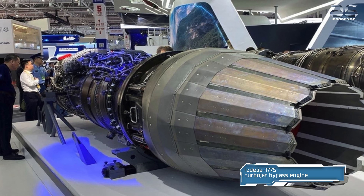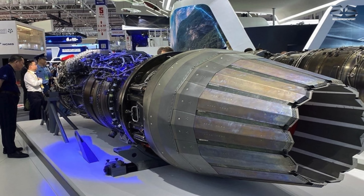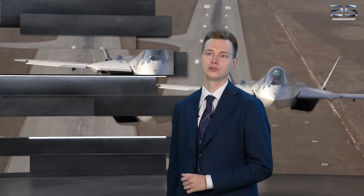The Izdeliye 177S turbojet bypass engine with afterburner and supersonic all-mode regulated axisymmetric thrust-vectoring nozzle will also be presented near the Su-57E. It is designed for application on multi-role fighters of 4++ and fifth generation.